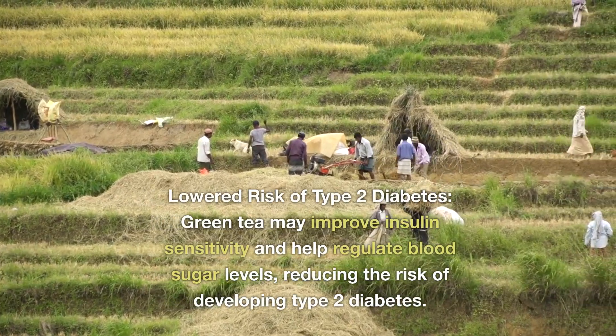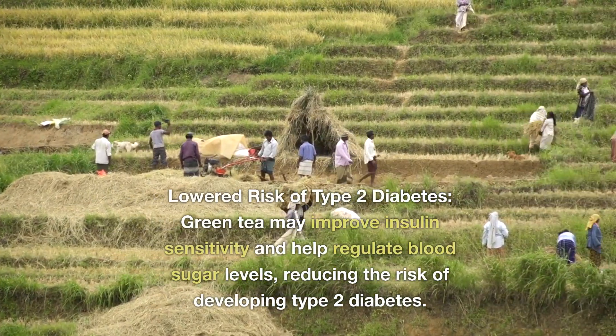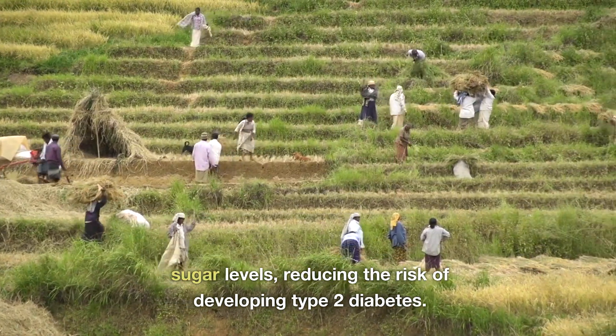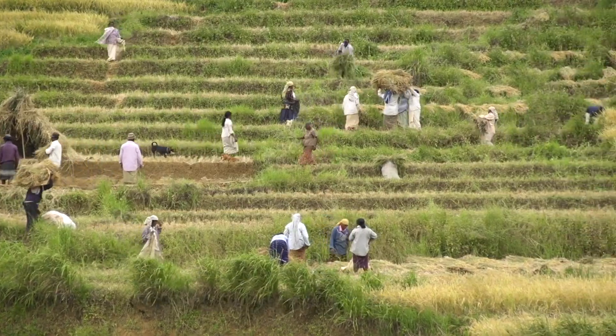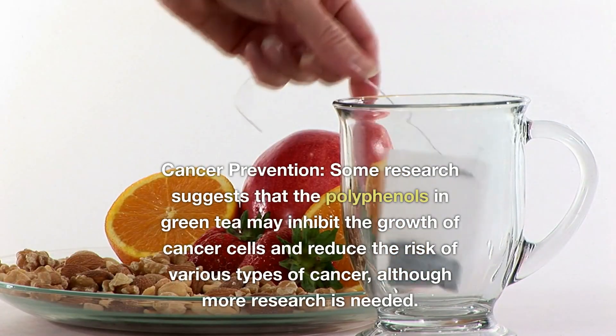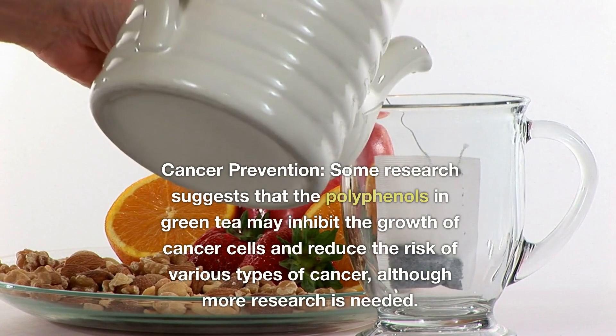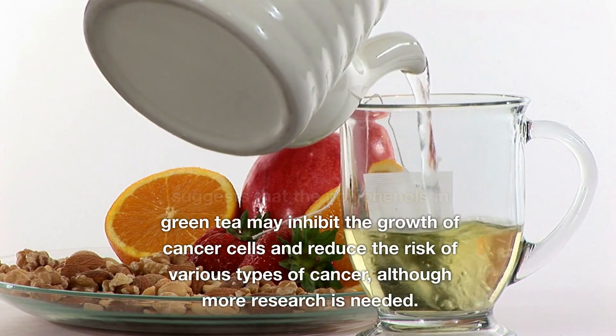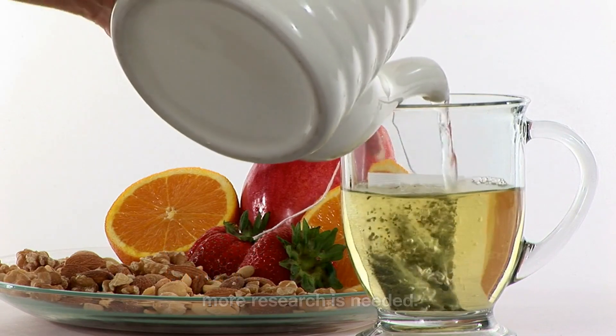Lowered risk of type 2 diabetes: green tea may improve insulin sensitivity and help regulate blood sugar levels, reducing the risk of developing type 2 diabetes. Cancer prevention: some research suggests that the polyphenols in green tea may inhibit the growth of cancer cells and reduce the risk of various types of cancer, although more research is needed.